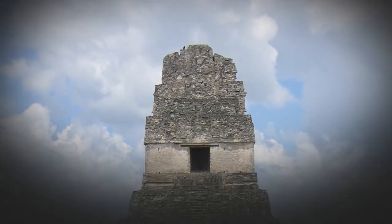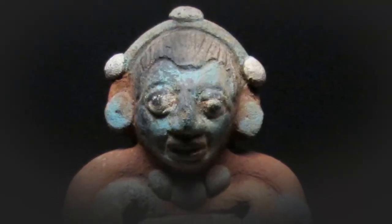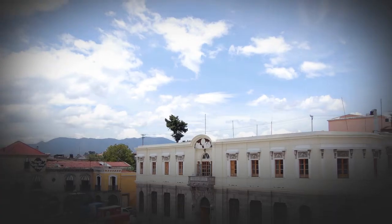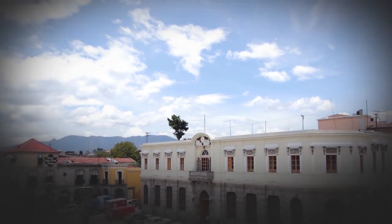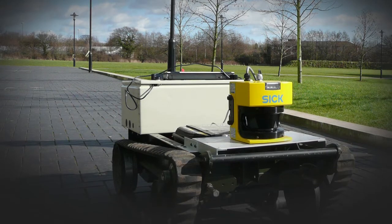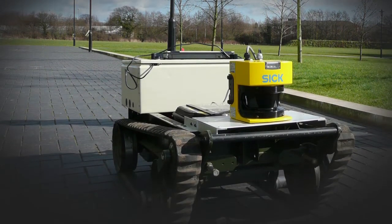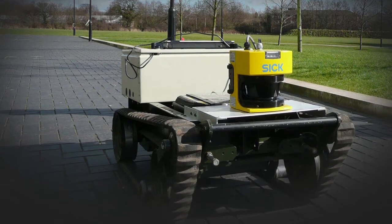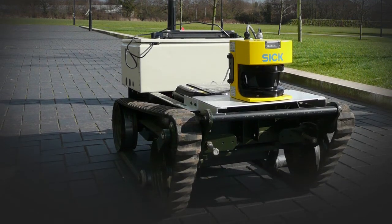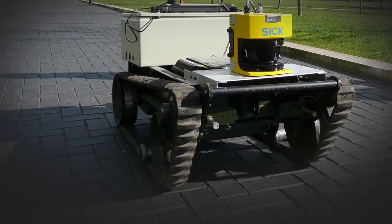To the naked eye, and on archaeologists' maps, it looked like just another hill amid the undulating landscape of Tikal, the ancient Maya city-state in the lowlands of northern Guatemala. But when researchers zoomed in on an aerial image made with laser-scanning equipment called LIDAR, short for Light Detection and Ranging, they could clearly see the shape of a human-made structure hidden under centuries of accumulated soil and vegetation.